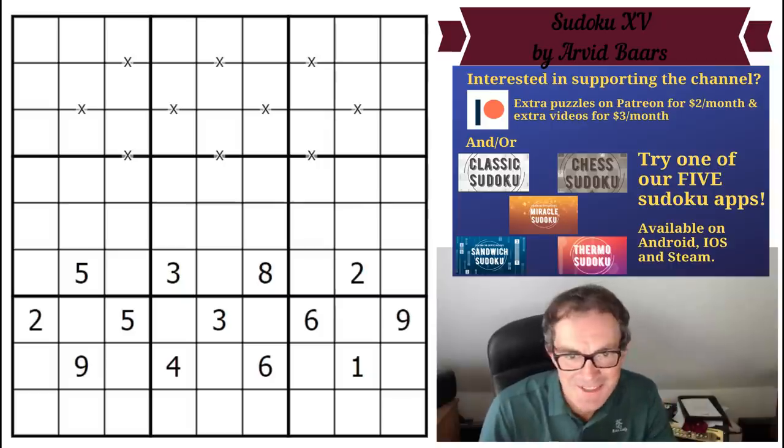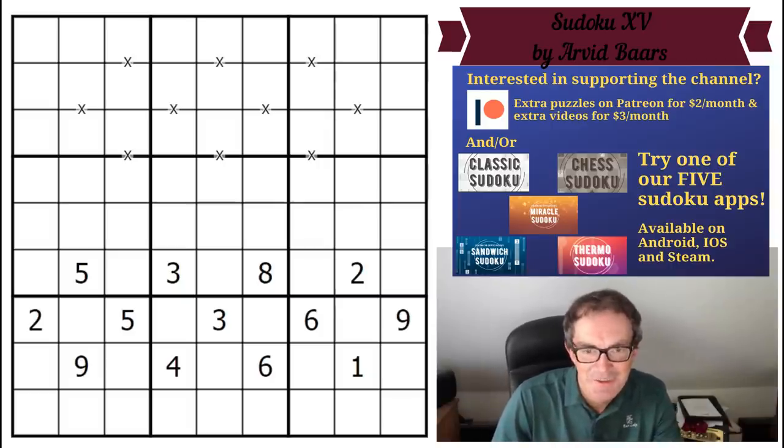Hello and welcome to Tuesday's edition of Cracking the Cryptic. On screen we have the puzzle that Mark has persuaded me to try — it didn't take much persuading to be very honest. It's this puzzle that Richard Stalk has recommended to us, by Arvid Bars, the Dutch constructor, and it has a very interesting history.